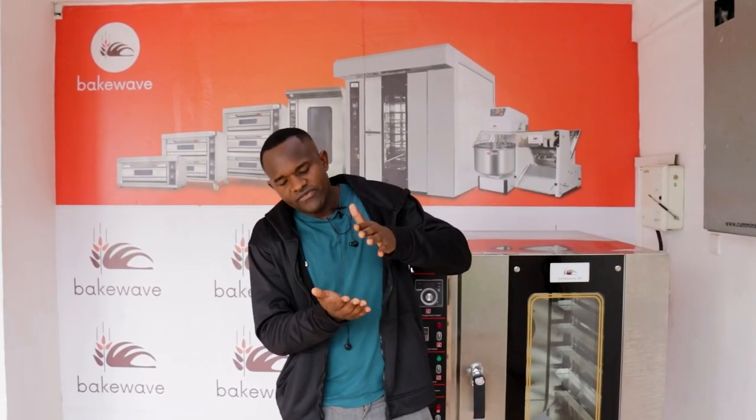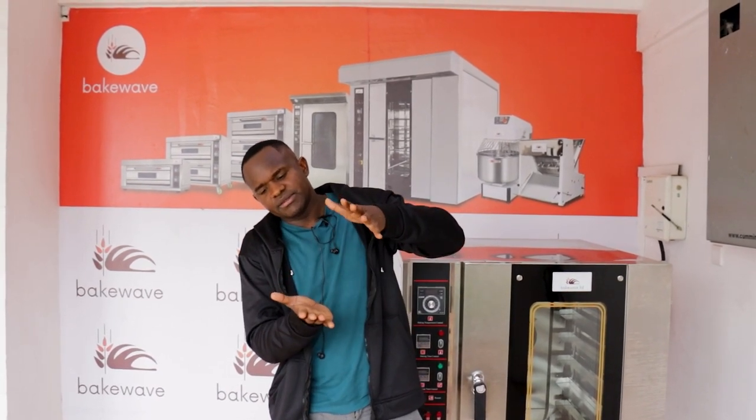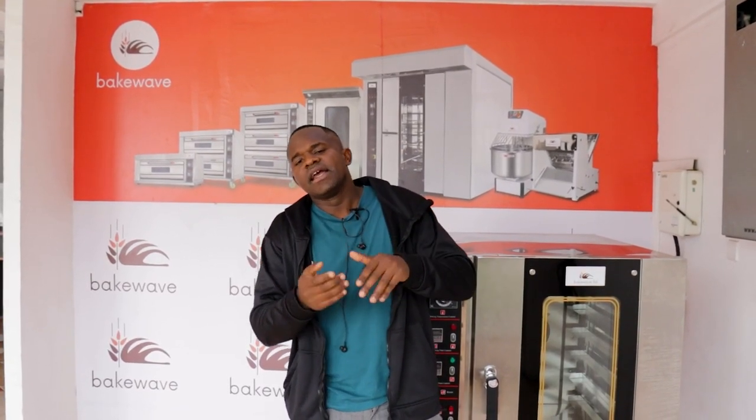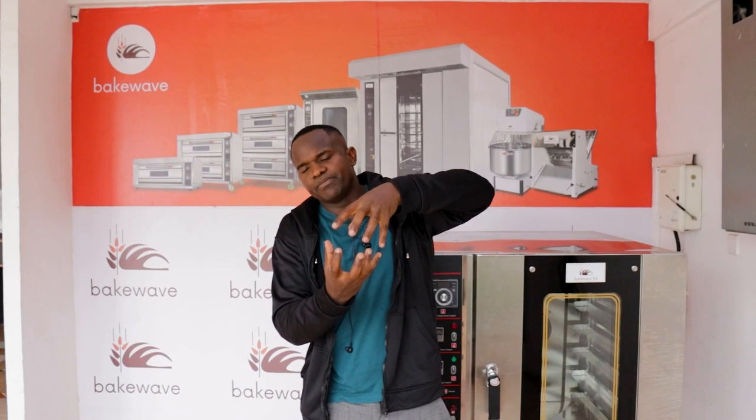If you are going to produce thick birthday cakes — for example, 10 to 15 centimeters thick — you'd rather buy a deck oven. A deck oven is geared towards heating such thick cakes effectively, ensuring the deep inside part is well baked, because the bottom part of the deck oven heats by conduction and the upper part by radiation. That combination of heat flow ensures a well-baked thick cake. It is one of the only ovens that can do that effectively.